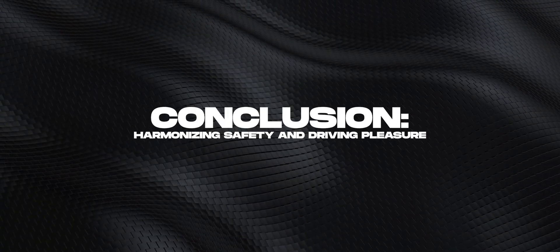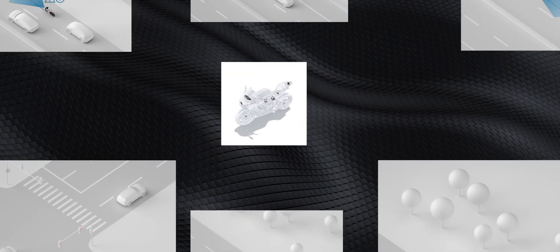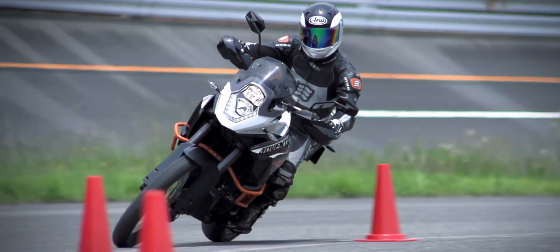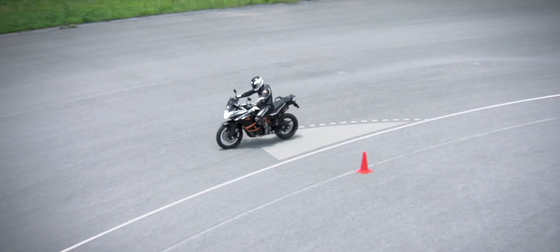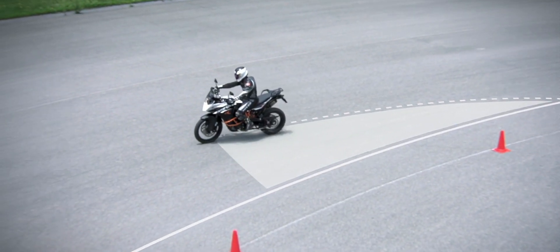Conclusion: Harmonizing safety and riding pleasure. The new assistance systems from Bosch offer interesting opportunities to increase road safety. They can support the driver, particularly in dangerous situations, and help to prevent accidents. However, whether and to what extent you want to rely on this technology is up to you. One thing is certain: if you want to further improve your driving technique, you should not rely solely on assistance systems, but actively work on your driving style.